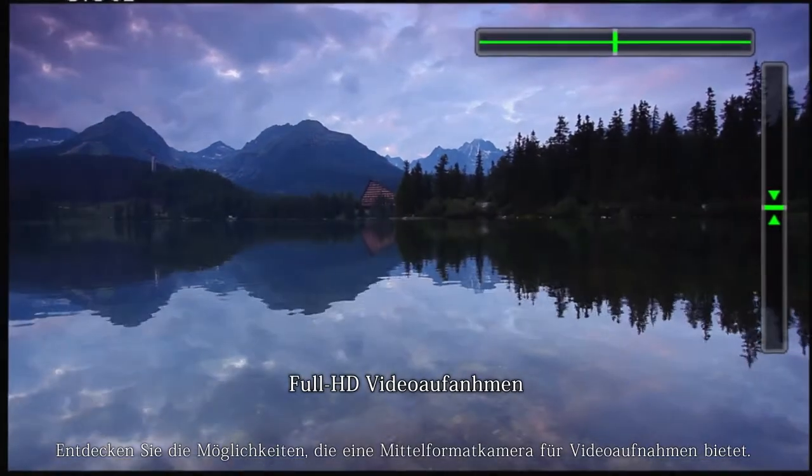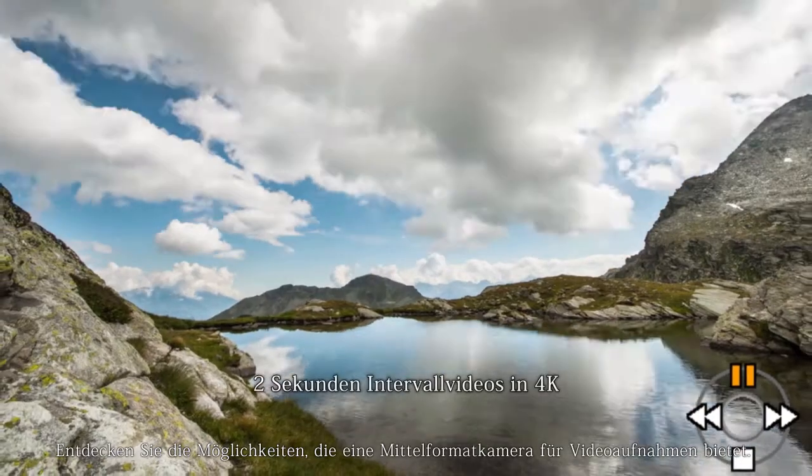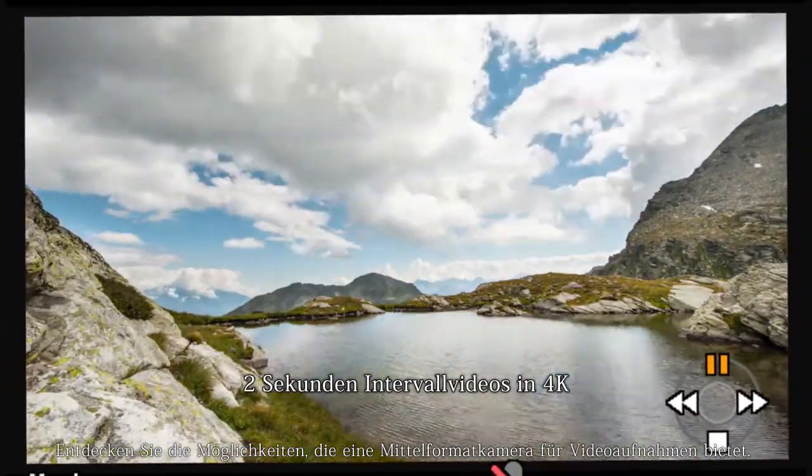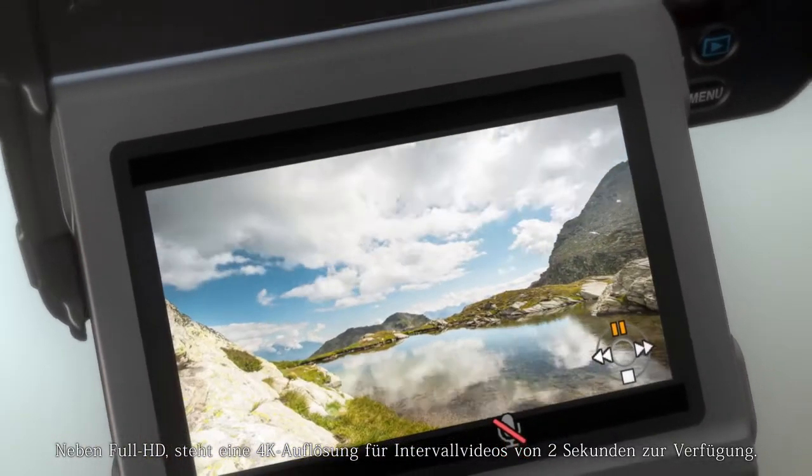Whether in the field or studio, the Pentax 645Z supports various shooting modes, such as full HD movie recording and 4K interval video recording. Field or studio, it does not matter.